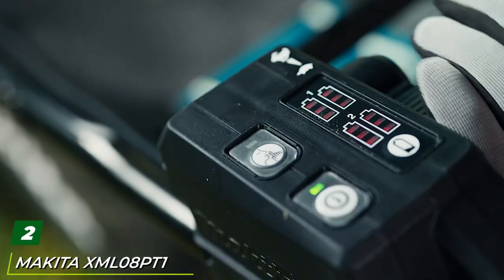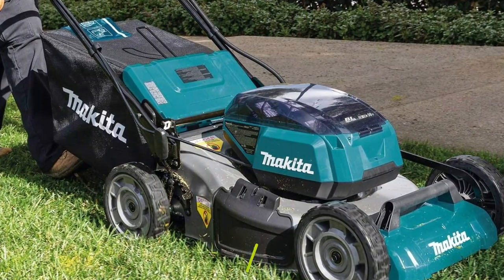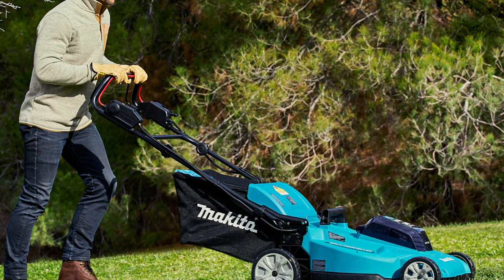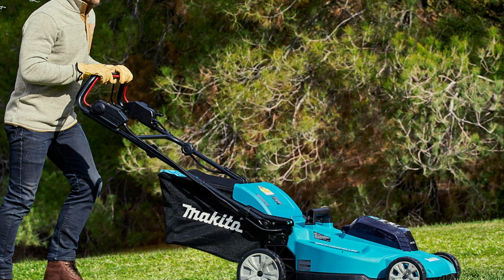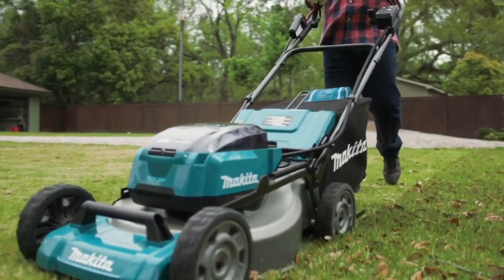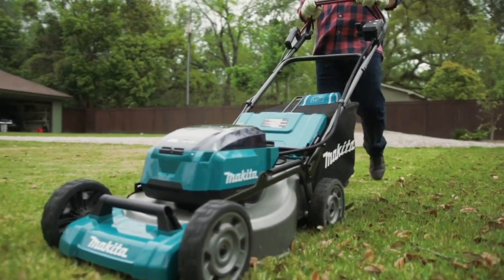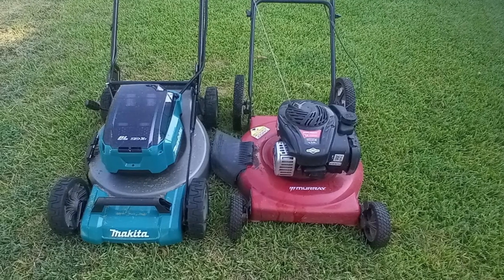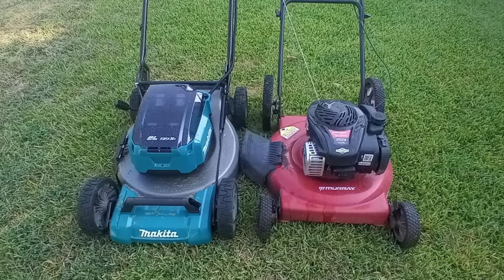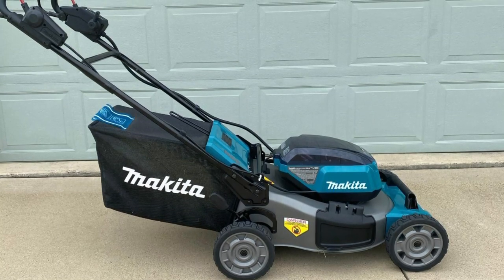Moving on to number two, we have the Makita XML cordless lithium-ion electric lawnmower. Makita builds this mower for contractors, but it's a good choice if you have a lot of grass to mow and need three functions: mulch, bag, and side discharge. Its credentials are solid — a 21-inch steel deck, 9-inch tires front and rear, single lever deck height adjustment, and outstanding cut quality. Its bagging ability will give a gas engine mower a run for its money. The operator control panel is on the left, where you can monitor charge on the four batteries — two in each bay — and adjust drive speed from 1.5 mph to 3 mph. You can also set the motor speed to quiet mode, at which point it operates at a reduced 2,300 RPM for less noise and increased run time.